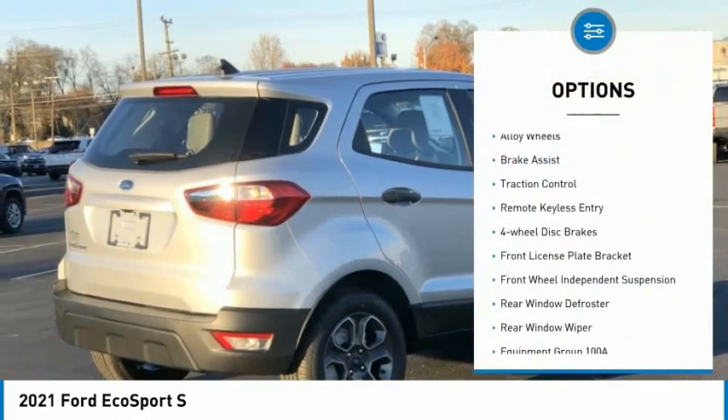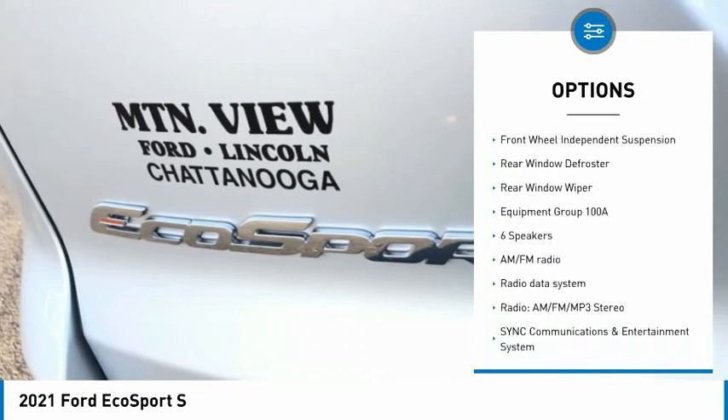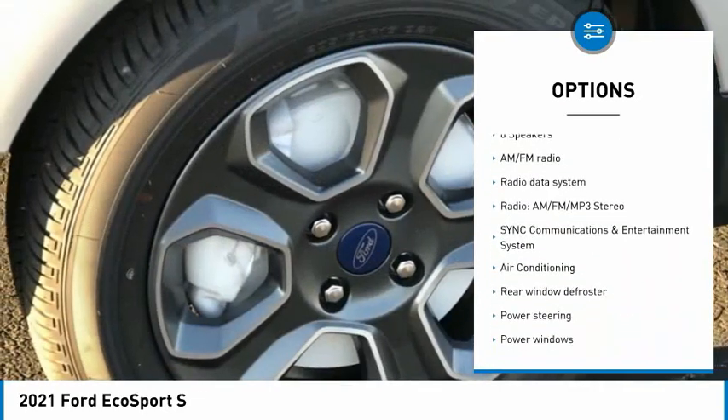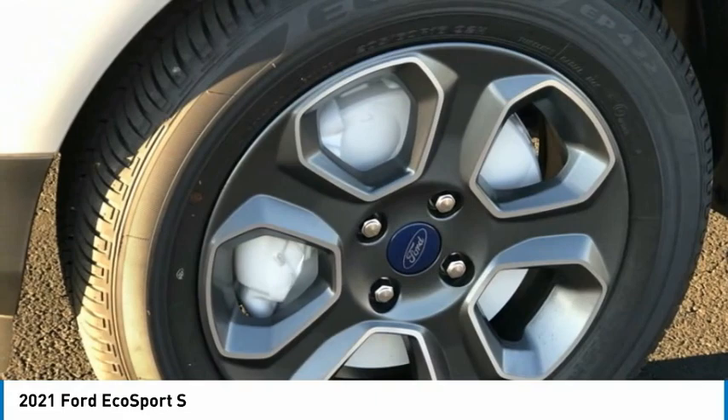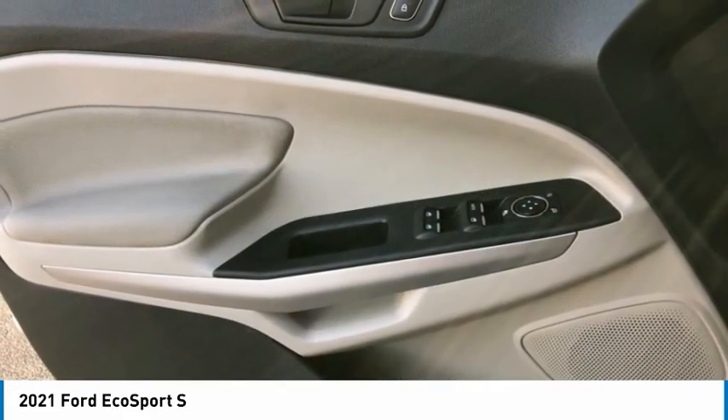Electronic stability control, alloy wheels, brake assist, traction control, remote keyless entry, four-wheel disc brakes, front license plate bracket, front wheel independent suspension, rear window defroster, rear window wiper.